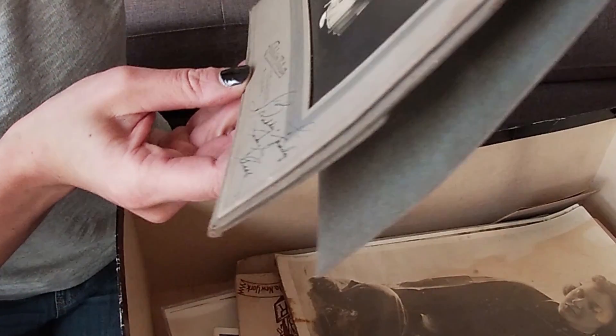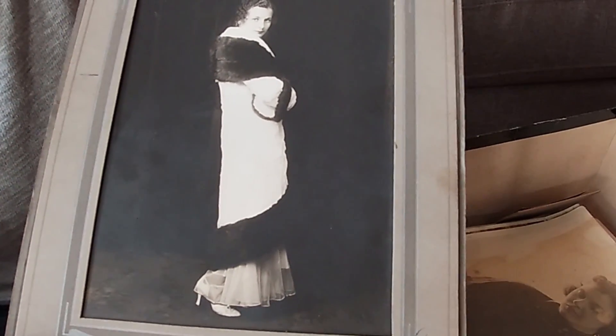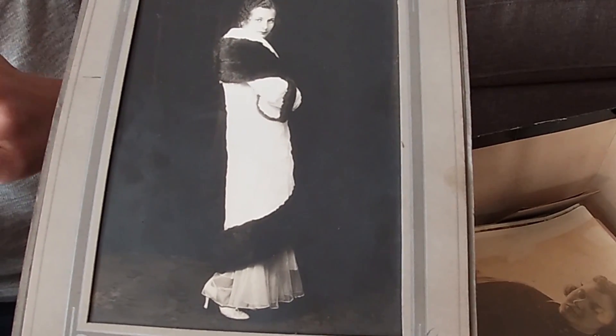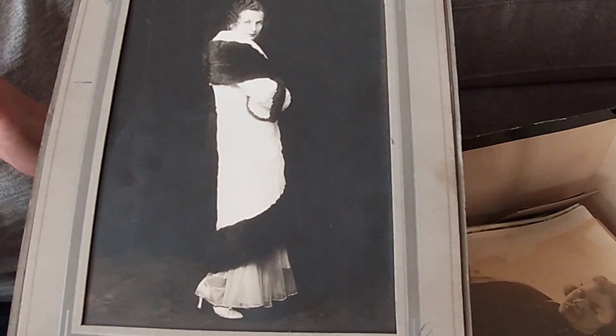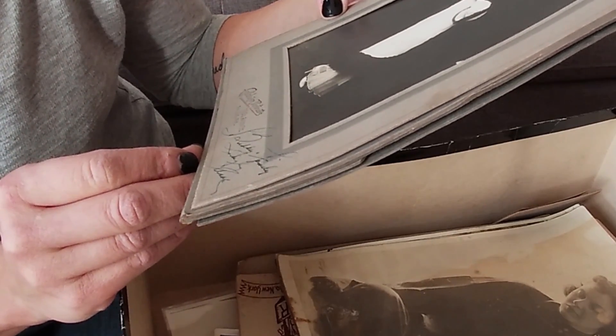Look at this woman — she has great waves in her hair and a fur, which now isn't really in style anymore. People are against wearing furs unless they're fake, but back then that was all the rage. This was taken in Philadelphia, Pennsylvania — 'Buddy and family.'